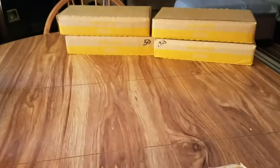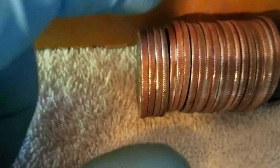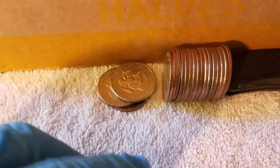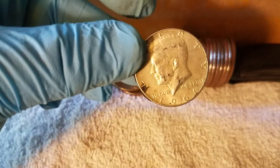Alright, the first box — we are skunked. Let's go to the top left next. We got a silver right there — a 1966 40-percenter. Alright, on the board! That was it for box number two, just the one.